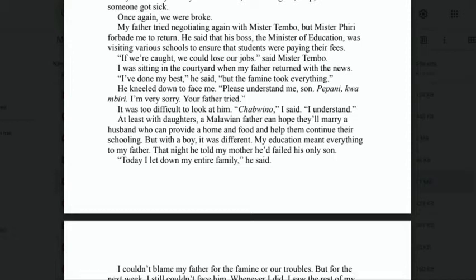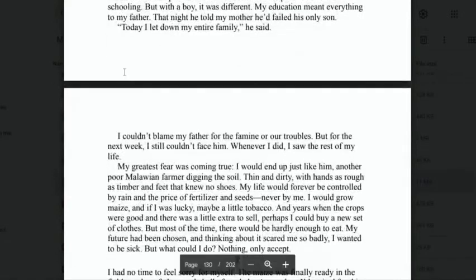'At least with daughters, a Malawian father can hope they'll marry a husband who can provide. But with a boy, it was different — my education meant everything to my father. That night, he told my mother he had failed his only son. "Today I let down my entire family," he said. I couldn't blame my father for the famine or our troubles, but for the next week I still couldn't face him. Whenever I did, I saw the rest of my life — my greatest fear coming true. I would end up just like him, another poor Malawian farmer digging the soil, thin and dirty, with hands as rough as timber and feet that knew no shoes. My life would forever be controlled by rain and the price of fertilizer and seeds, never by me.'